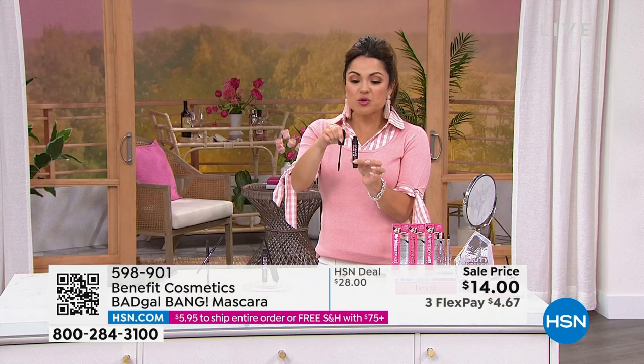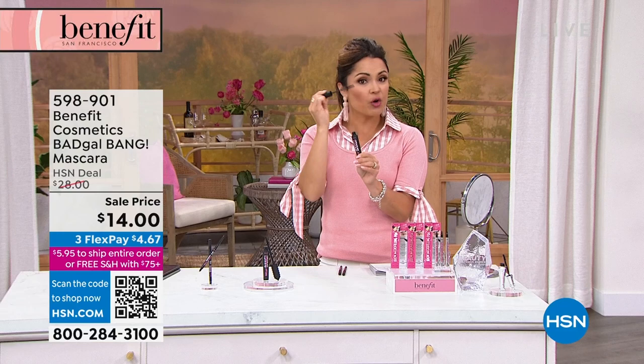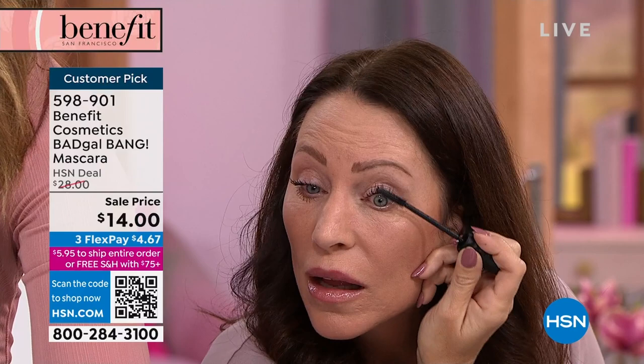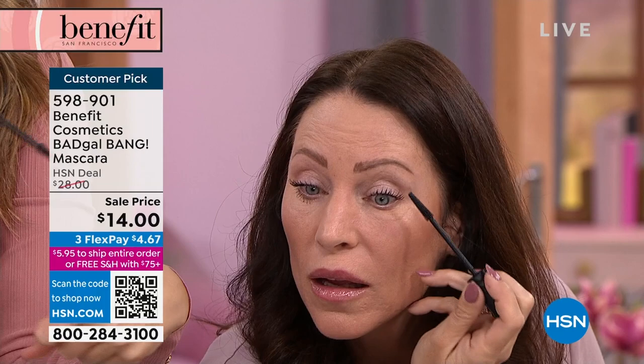It's a thinner wand, so it's really easy to get in there — you're not going to bump your eyelid or blink and hit the bottom. It's a very clean application, and it's really easy to get every single little hair. You'll find lashes you didn't even know you had. And that's because of this slim-packed brush. As Tressia is applying, look at how flexible it is — do you see how soft and flexible this brush is? That's what we mean when we say this is a different kind of application.